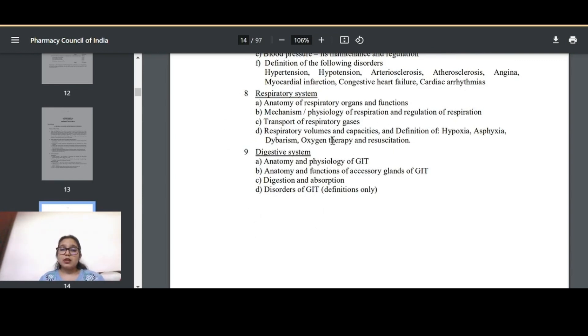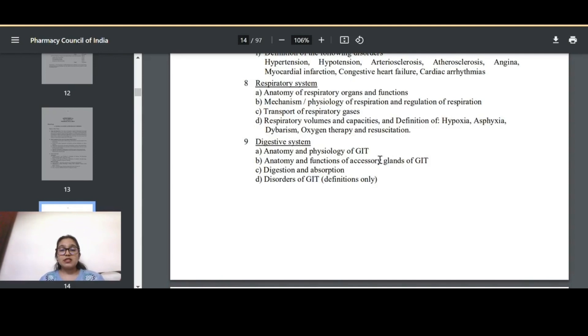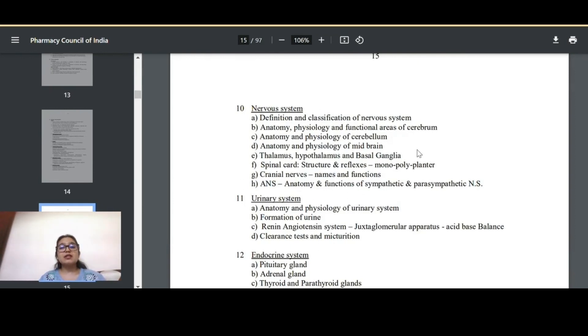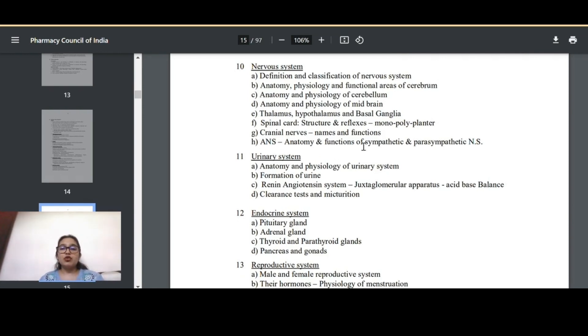In the respiratory system, study all the definitions. For the digestive system, whichever sessional covers it will likely have a 10-mark and a five-mark question — it is a very vast chapter, so please focus on it because you will encounter it frequently in actual clinical practice. For the nervous system, learn the anatomy and functions of each part and the physiology of every region. Questions involve drawing structures, explaining physiology for five marks, describing mechanisms for five marks, and describing complete systems for 10 marks.